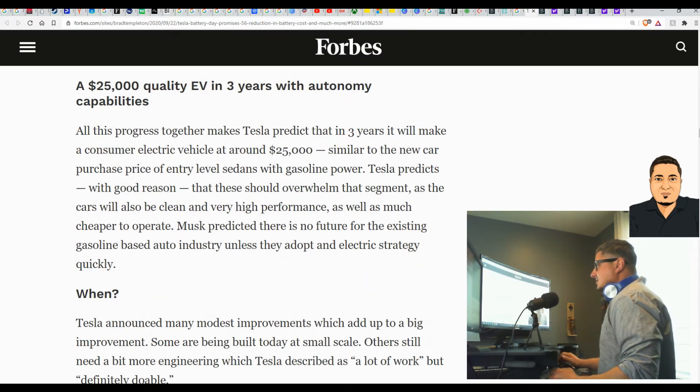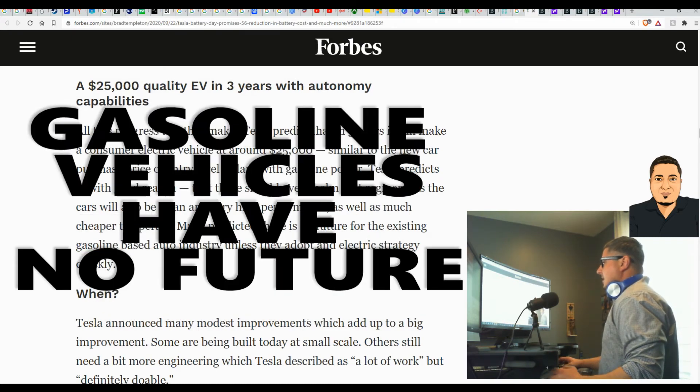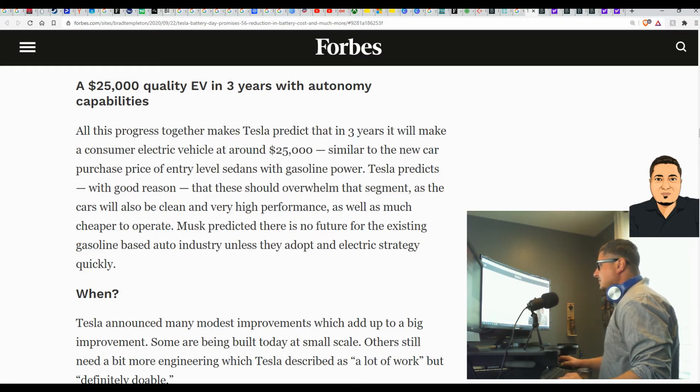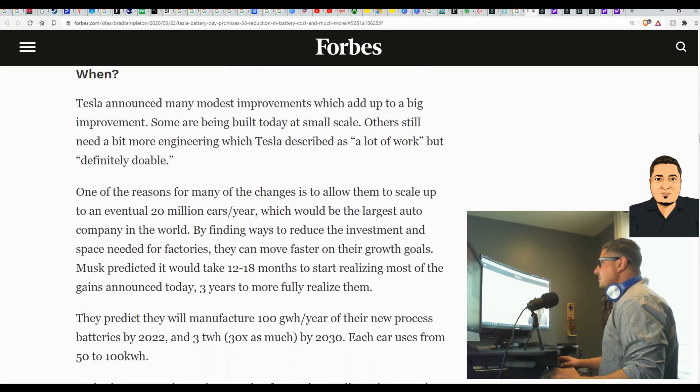A $25,000 quality EV in three years with autonomy capabilities: all this progress together makes Tesla predict that in three years it will make a consumer electric vehicle at around $25,000. Musk predicted there is no future for the existing gasoline-based auto industry unless they adopt an electric strategy very quickly — he's going to leave them in the dust if they don't.